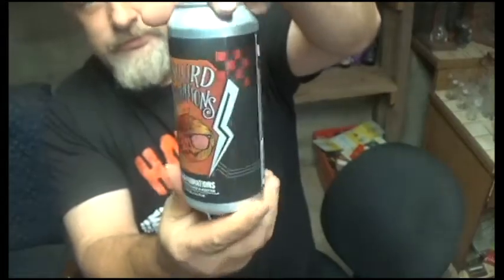Pretty cool label, I like it a lot. Like I said, it is a pumpkin porter and it clocks in at 7.8 percent with 34 IBUs. Don't forget, IBUs is the International Bitterness Unit — the higher the number, the more bitter the beer is. 34 is about average. Let's quit wasting time and crack into some beer.